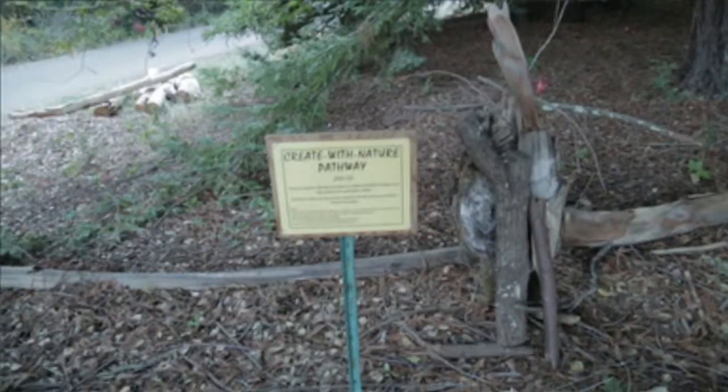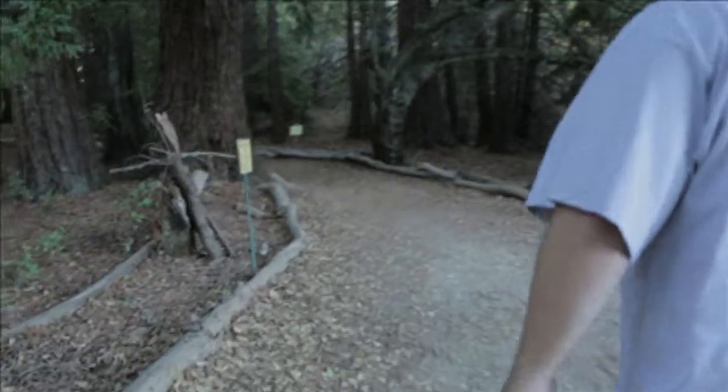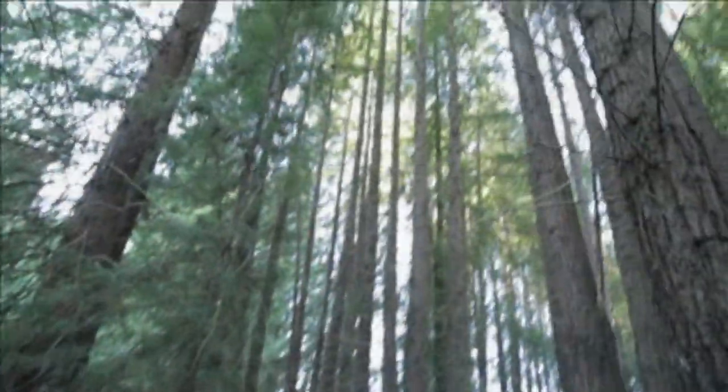So we're down the mountain now and we're at a trail with the coast redwoods — it's called the Create with Nature Pathway. Come back up here and you can actually build things, pick up logs and just go underneath these beautiful redwoods.